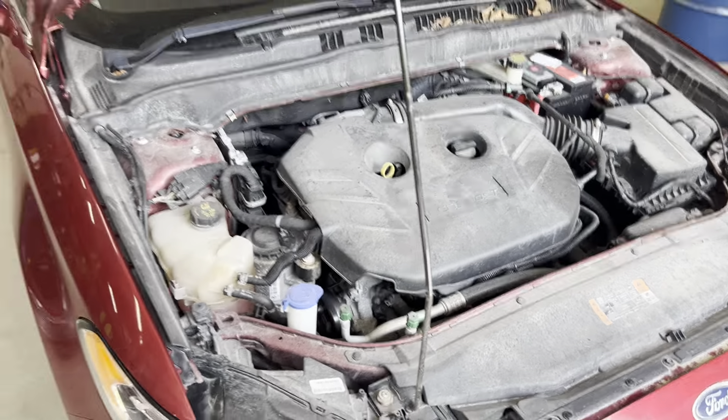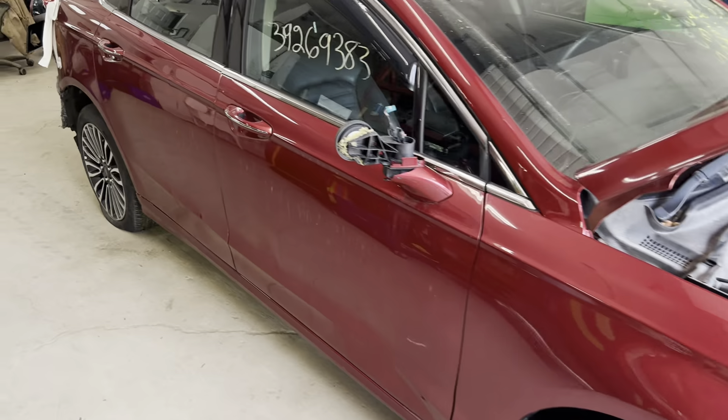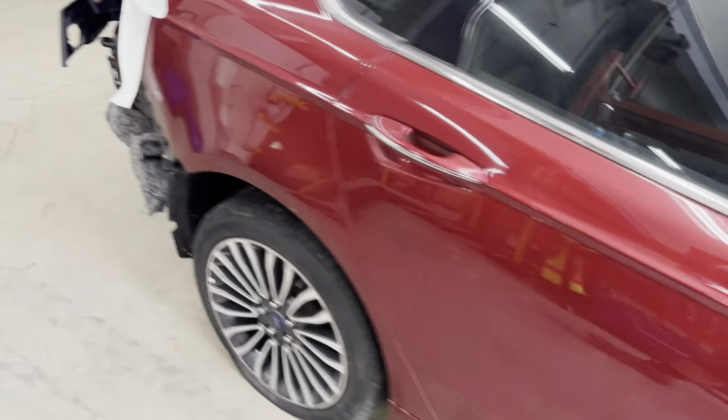Runs nice and strong. Got our passenger fender — you can see the other secondary damage down this passenger side.